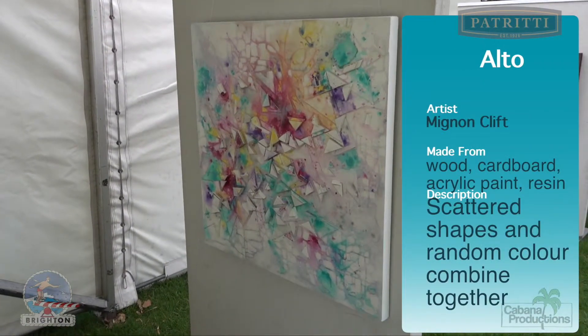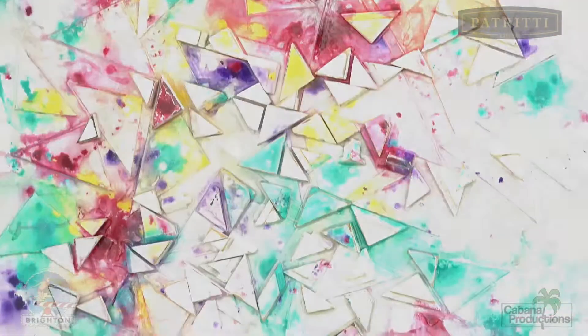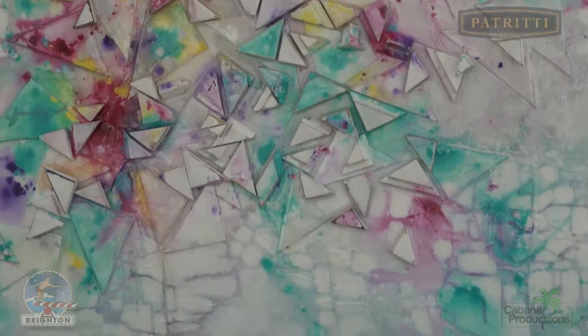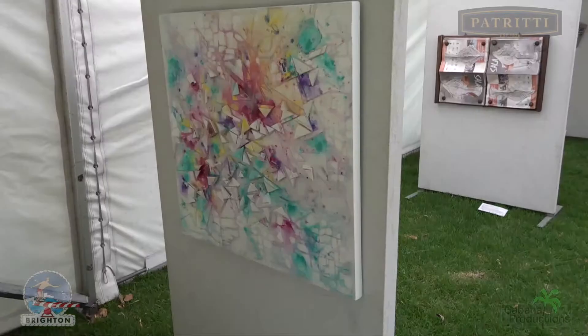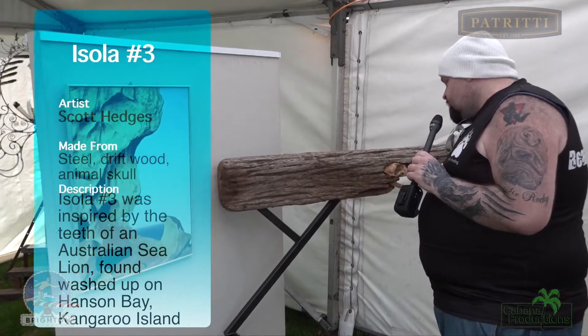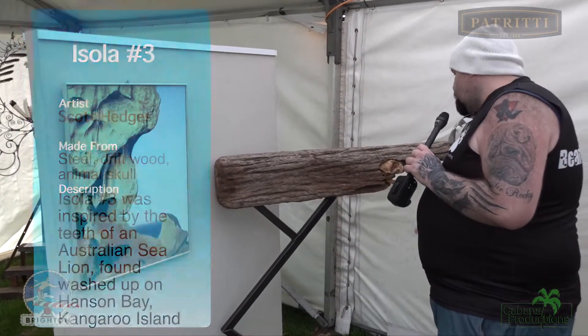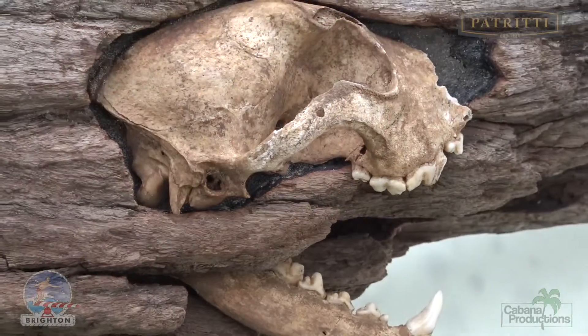Here's a piece of abstract art called Alto — acrylic paints and resin creating a 3D picture with flashes of colour and light. This is Isla 3: driftwood, steel, and a skull embedded in there. Creepy yet amazing design.